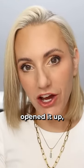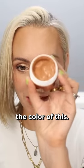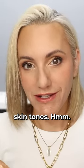When it came and I opened it up, I thought, have they sent me the wrong one? Have I ordered the wrong one? What is going on here? Let me show you the colour of this. So this is a bronzing tint. This is supposed to be suitable for all skin tones.